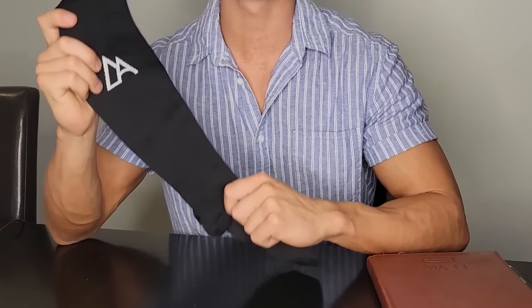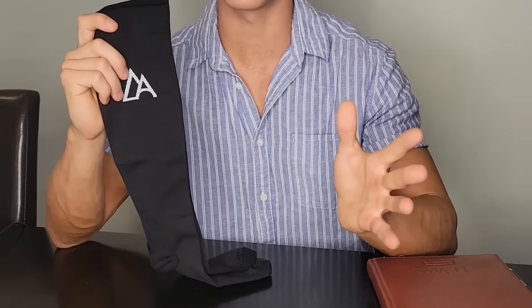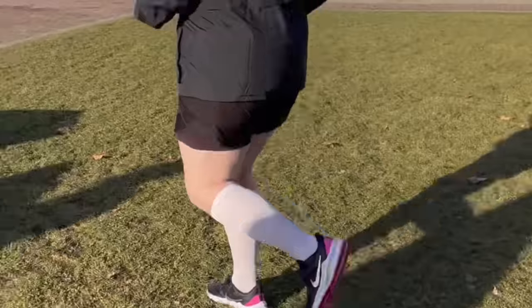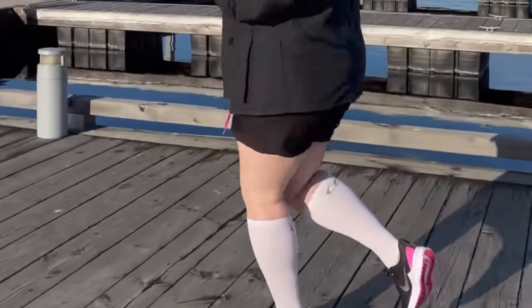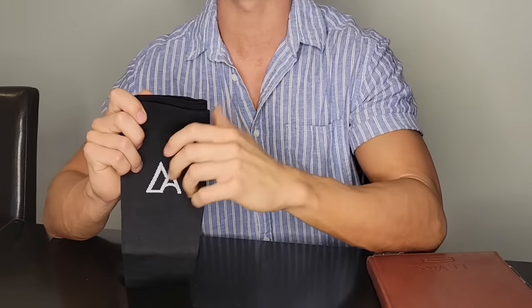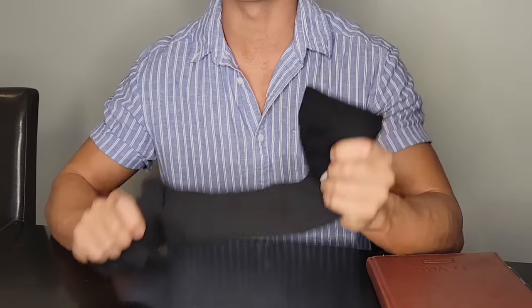Ultimately, what these socks do is make sure you have the confidence, compression, and comfort of your feet, legs, and ankles again. When you wear these compression socks, you can exercise, be active, spend long days on your feet, go up and down the stairs, enjoy time with your family and friends without any worry of pain or discomfort from tired feet or swollen legs.